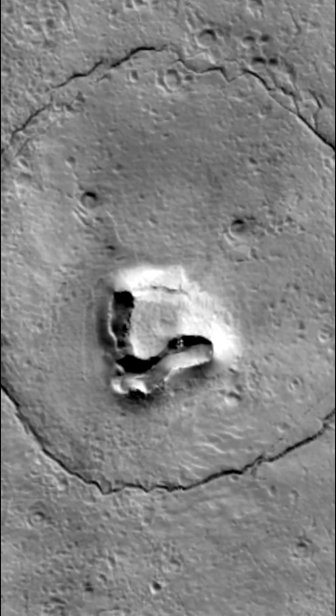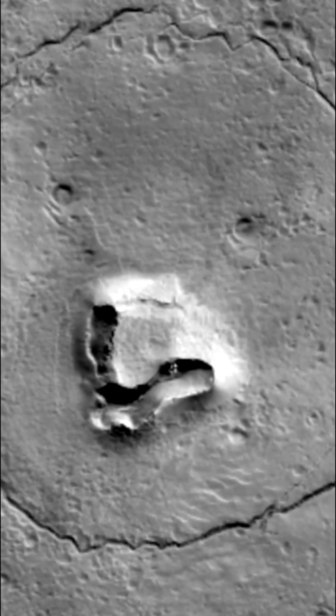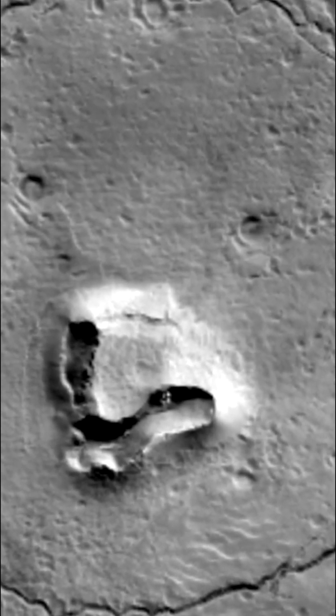A circular fracture pattern on the Martian surface shapes the head, while two craters resemble eyes. A V-shaped collapse structure creates the illusion of the nose of a bear.